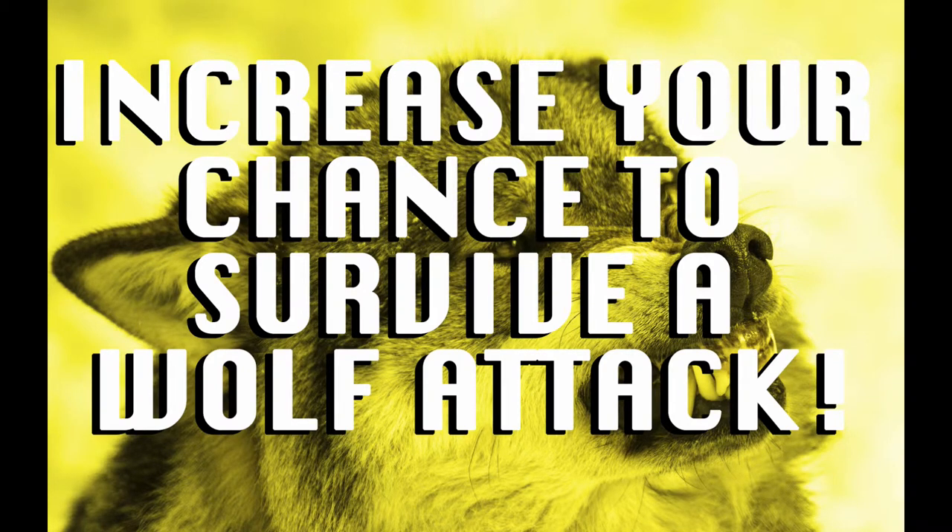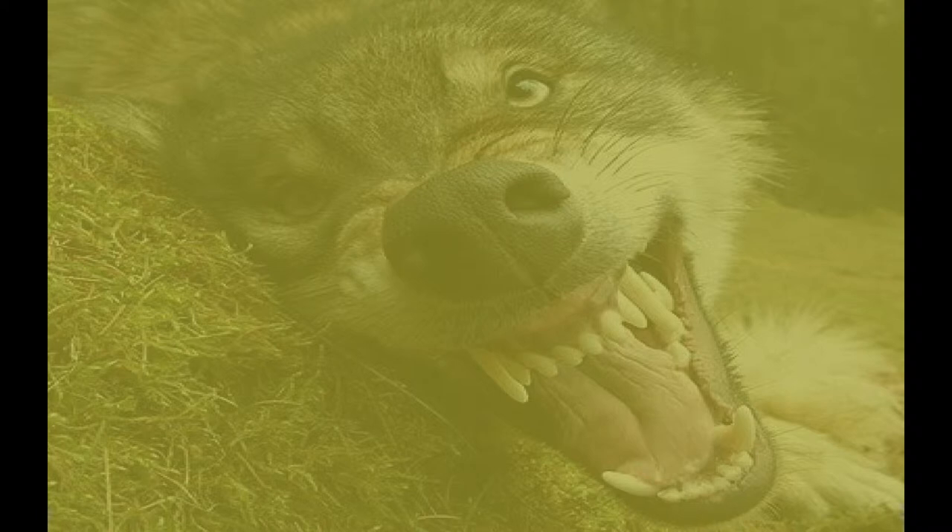Let's pretend you're out on a run in the woods. Suddenly, you find yourself face to face with a wolf up the trail. What should you do? Hi, and welcome back. In this YouTube video, you will learn how to increase your chances of survival of a wolf attack. Your first priority is preventing this from escalating into an attack situation. Let's get started.